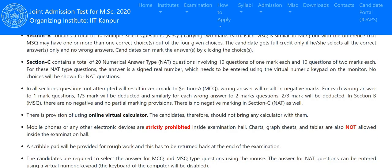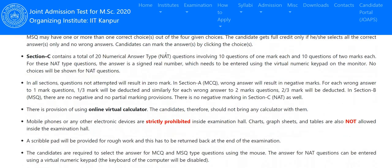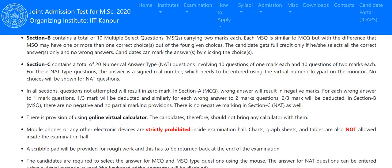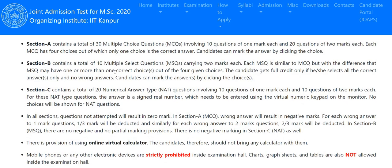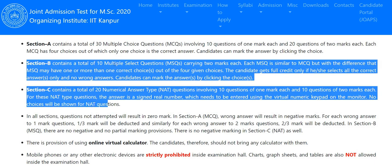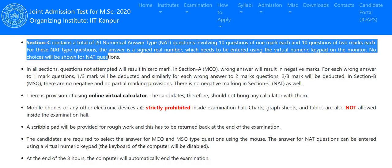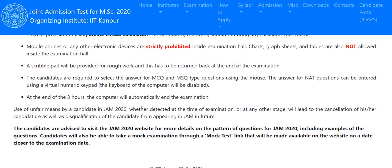So in total: Section A gives 50 marks, Section B gives 20 marks, and Section C gives 30 marks — totaling 100 marks. For Section A MCQs, there is negative marking: one-third mark deducted for 1-mark questions and two-thirds mark deducted for 2-mark questions if you give a wrong answer. For Section B and Section C there is no negative marking. An online virtual calculator will be provided; no other electronic devices are allowed.